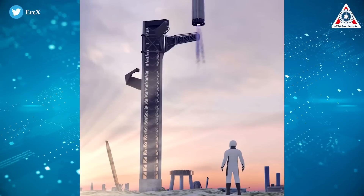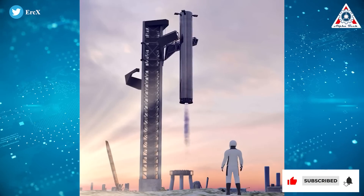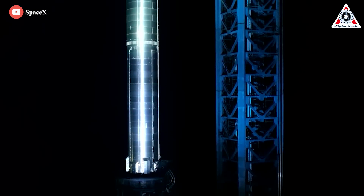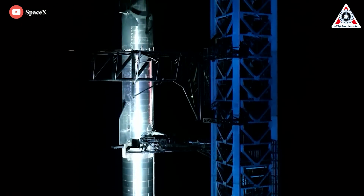The solution is that when the booster returns to Earth, it won't have any landing structure. Instead, it'll be caught by the tower. Same for the Starship, unless Starship is designed to land on the Moon or Mars. Musk told his audience this is a big deal, but also a big challenge.